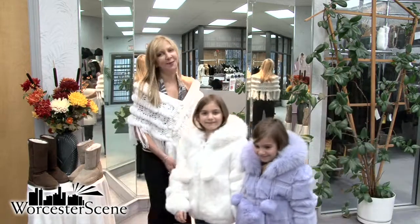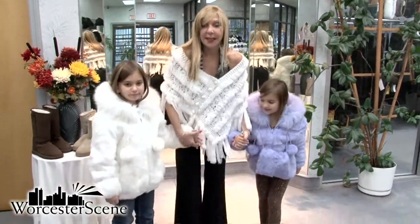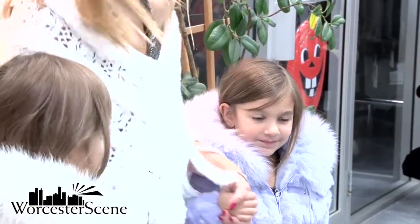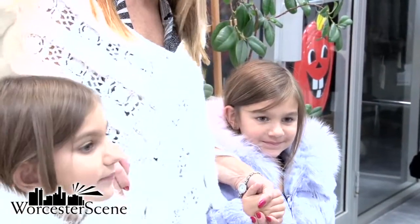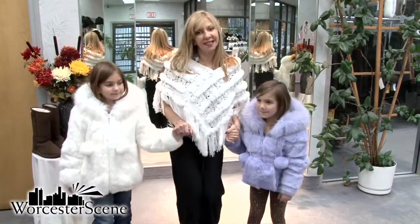And our two littlest models — here we have them in a beautiful rabbit. It's a dyed lilac rabbit or the white natural trimmed with fox, to match two little princesses.